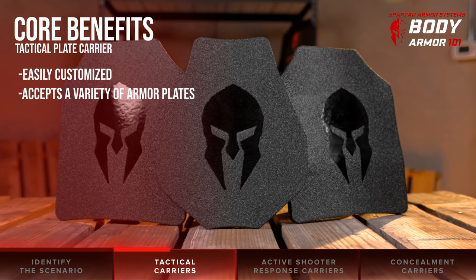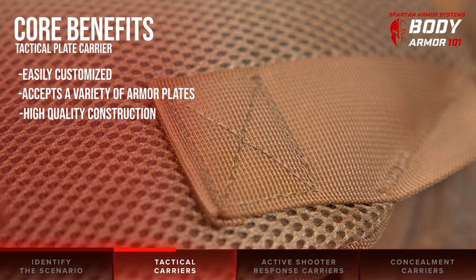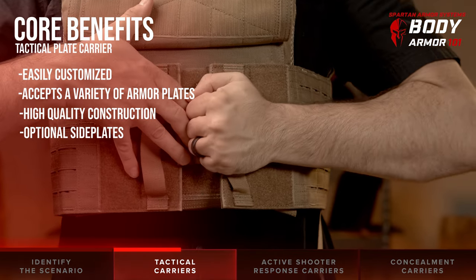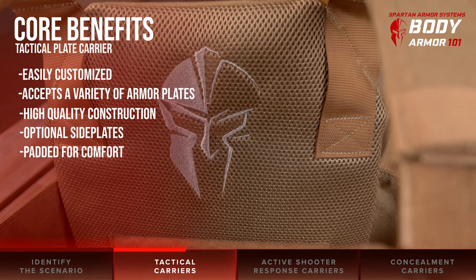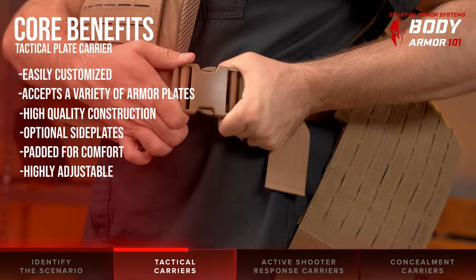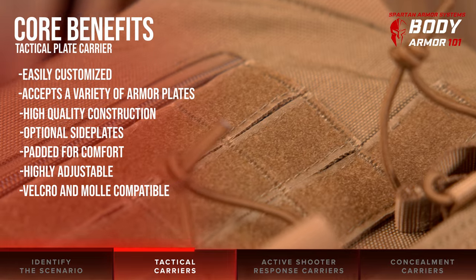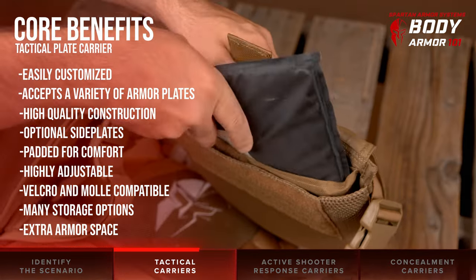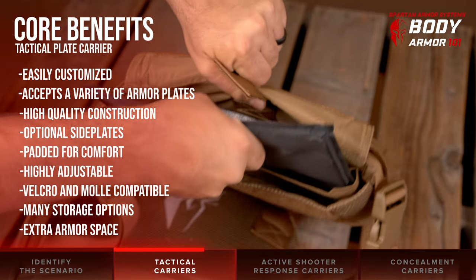They accept a variety of different body armor plates in standard sizes. Carriers are usually constructed from a high-strength nylon fabric. Many are capable of holding side plates for extra protection. They offer more padding to help reduce friction and fatigue, more points of adjustment, and numerous points of attachment via molle or velcro systems. Admin pouches or additional built-in storage options are common, and armor chambers usually have space for trauma pads or secondary armor within them.